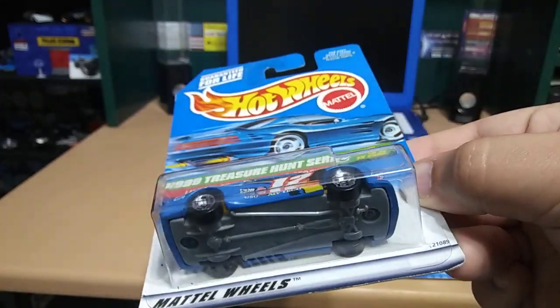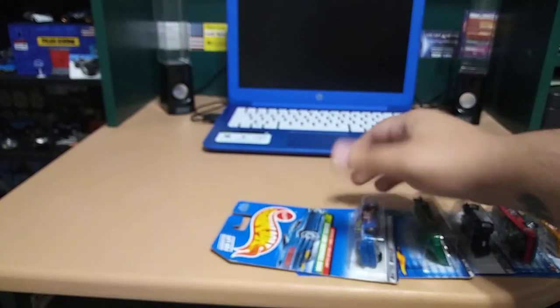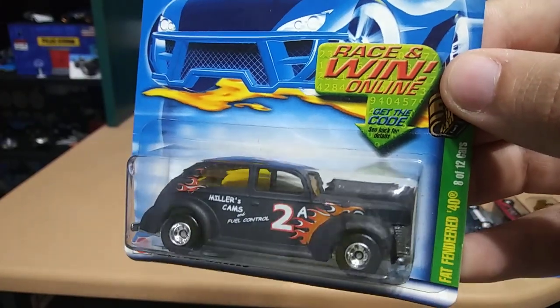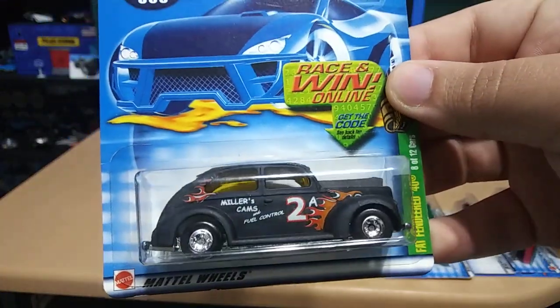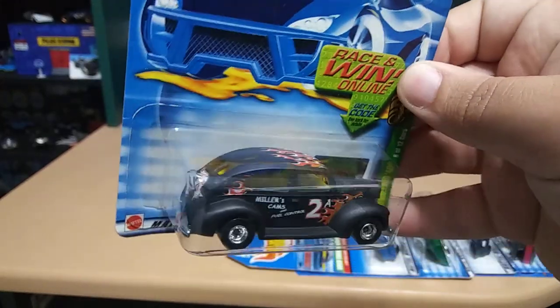This T-Bird Stalker would just be a regular treasure hunt. Next we have a Fat Fendered — this one is pretty cool, it's matte black with orange decals and flames. That is pretty cool and this is one of my favorites so far.